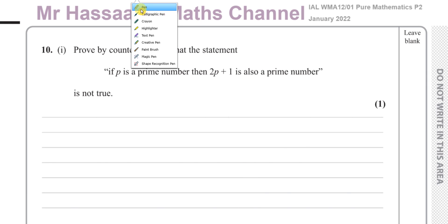Now for question number 10 from the International A-Level Edexcel January 2022 Pure Mathematics P2 Edexcel exam. This question is about proofs, which is one of those new topics on this new P2 syllabus.